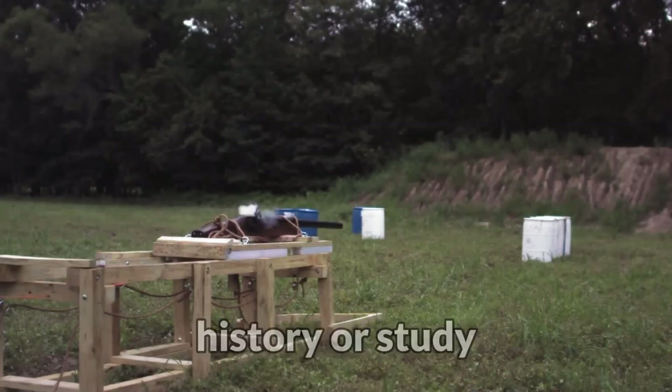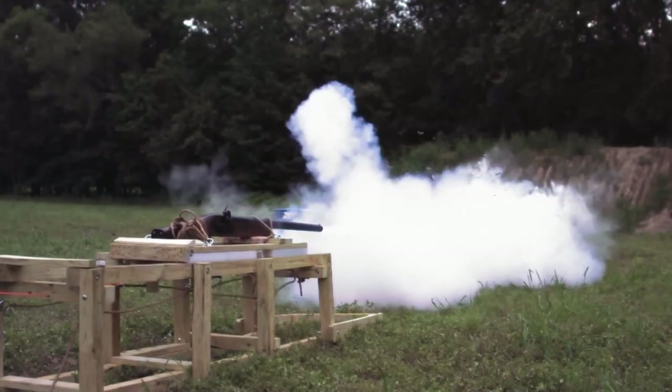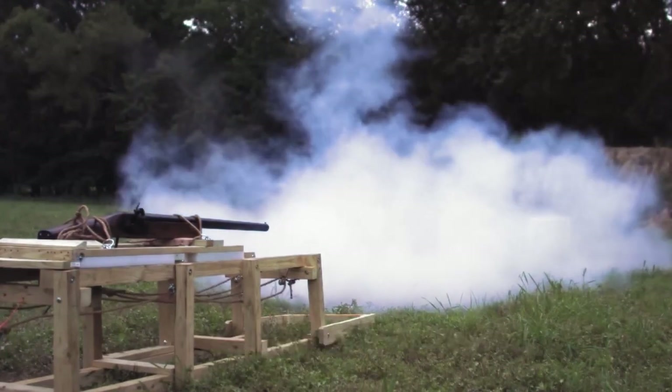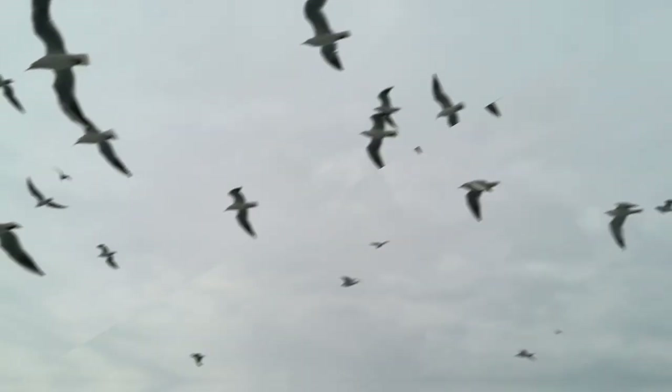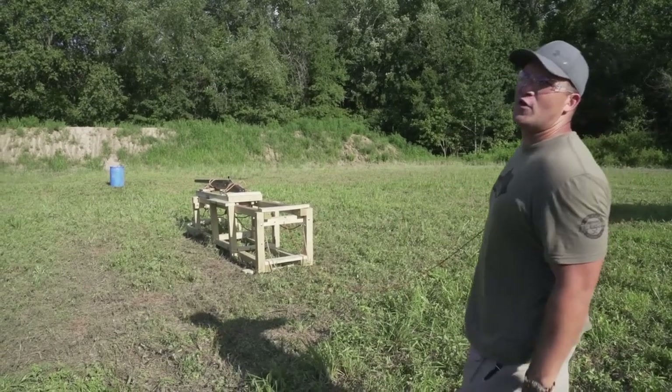Although there is not much history or study about these weapons, it is almost a given that they gave a tremendous kick. The creation of this weapon and its ammunition is due to the high demand for feathers in the fashion industry. Because of this, the bird population was affected, and the weapon was banned by the government.